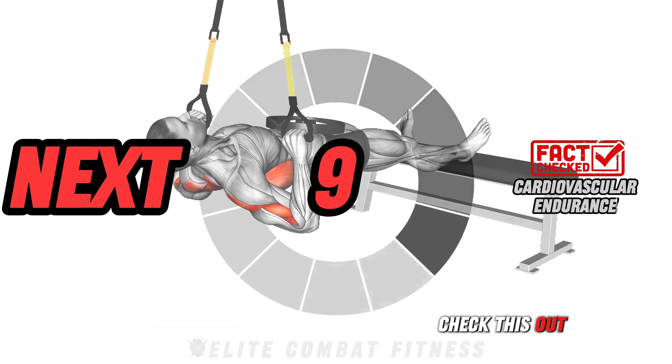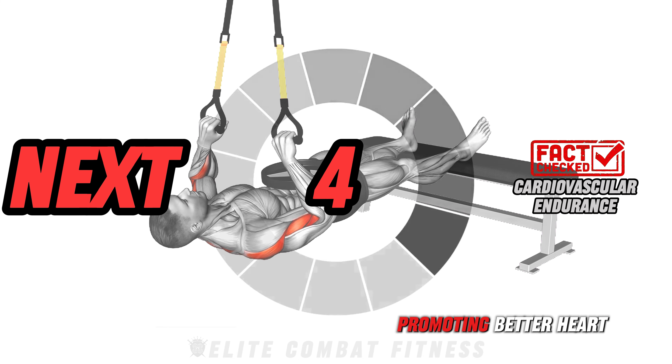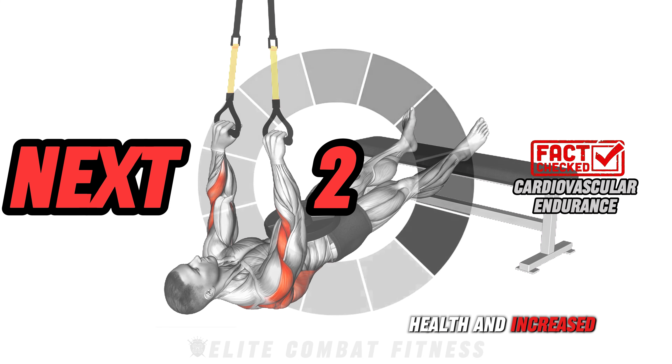Check this out: high-intensity MMA training significantly boosts cardiovascular endurance, promoting better heart health and increased stamina.